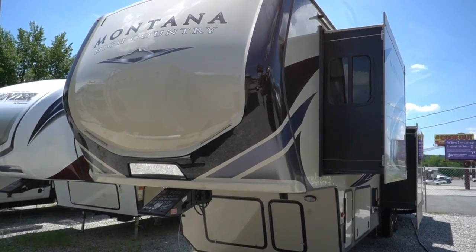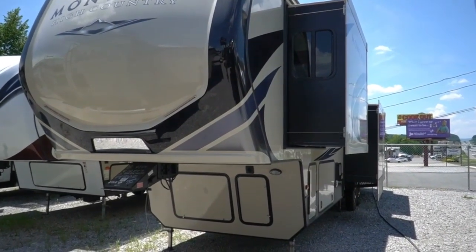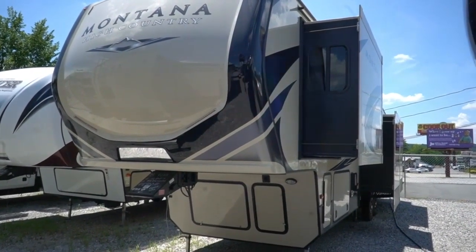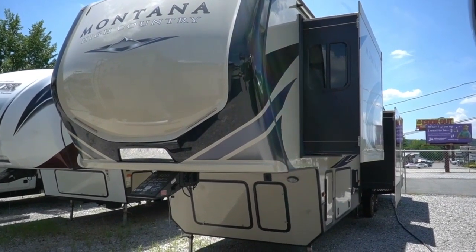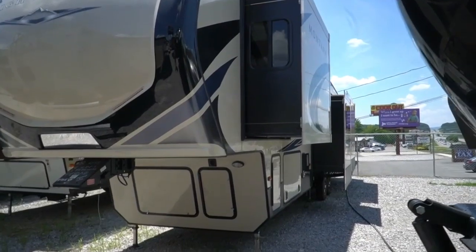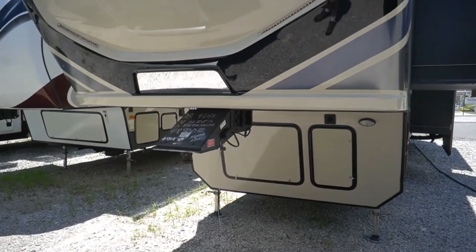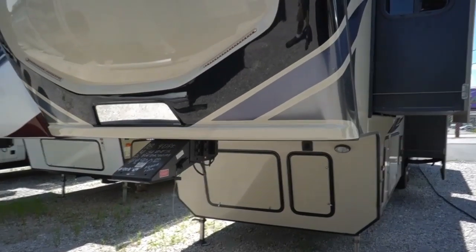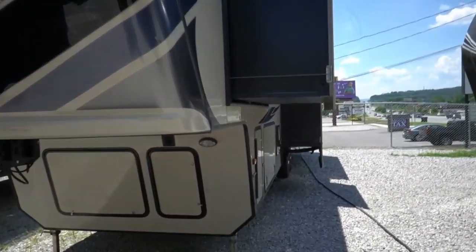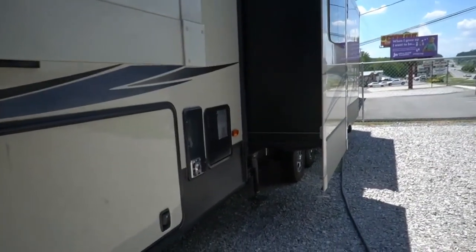Good afternoon folks, Big Bo here with another great fifth wheel value from Parkway RV Center. I've got a beautiful fifth wheel today with a great floor plan that's going to save you a lot of money over a new one. This is a 2018 Keystone Montana — the king of the fifth wheels — High Country model 384 BR. It's 40 feet 3 inches total length, four slides, and this unit MSRP was in the 80s when it was new a year and a half to two years ago.